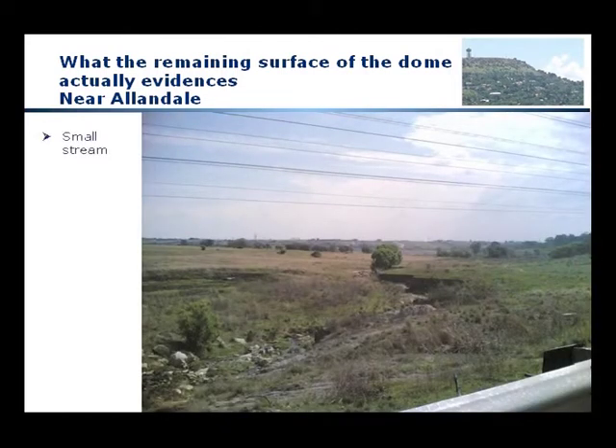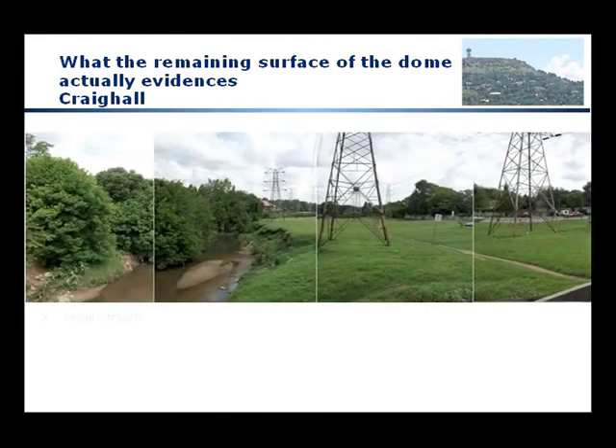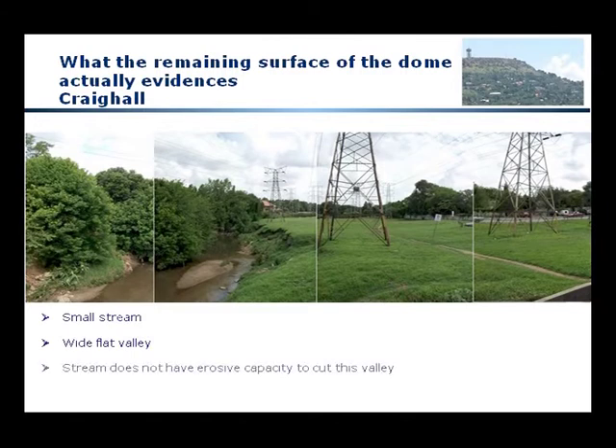Here we have a river valley in the Halfway House Granite Dome, and what you will notice is that it is a very, very flat valley and that the stream in the middle is very small. Going to Craig Hall, we see the same phenomenon. I grew up less than a kilometer from this point and I've seen the river in flood many times, but very seldom does it go above the immediate banks in the center of the picture, and very seldom does it flood the electricity pylons.